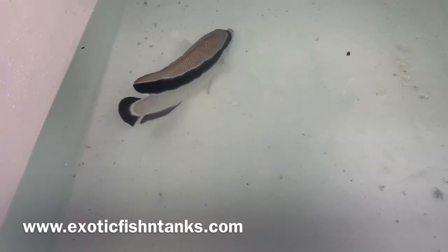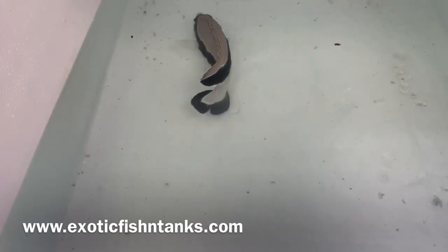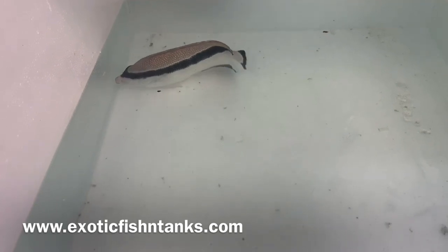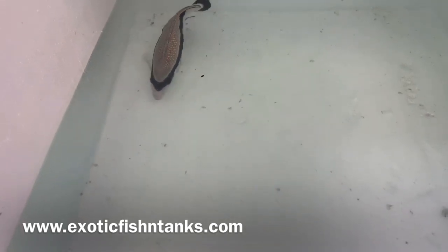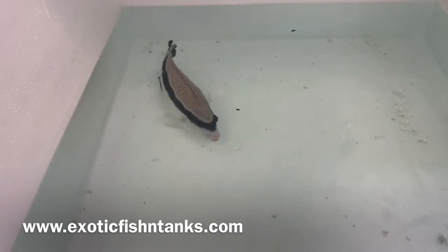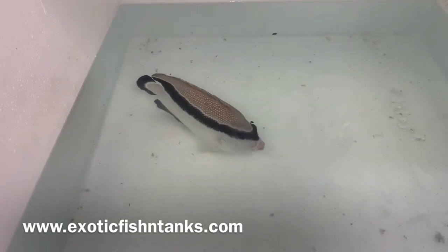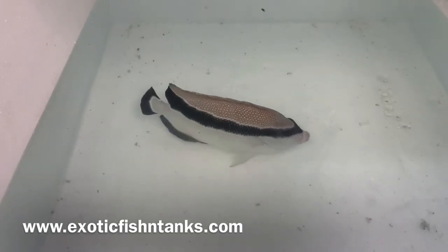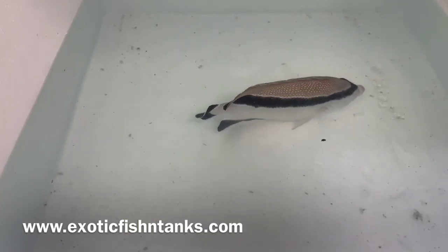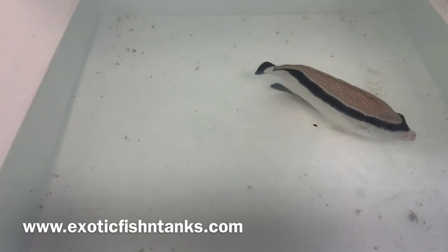Again, a six and a quarter inch banded angel — needs more water in there so he can swim more freely. But these guys are one of a kind and are not often available, which is why they're so prized. A Hawaiian banded angel.